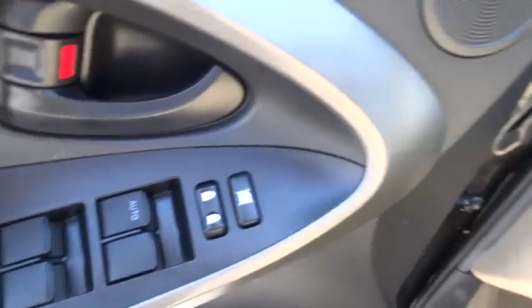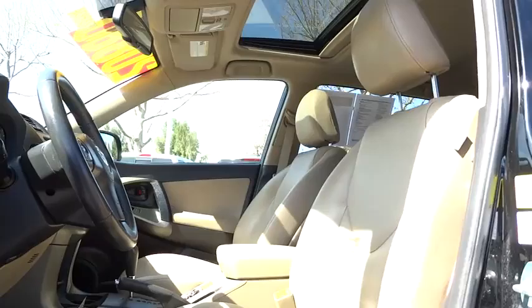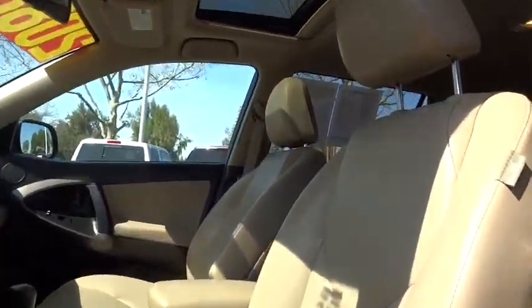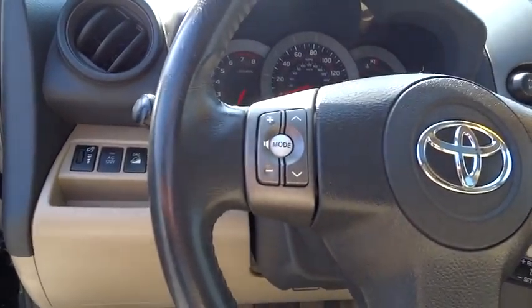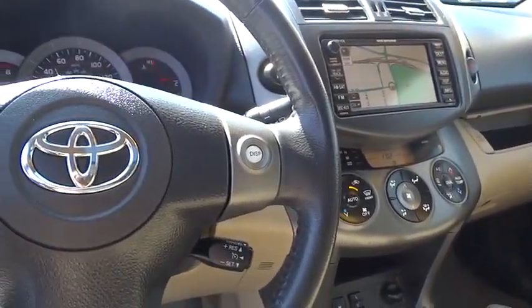Cruise control, keyless start, four-wheel drive, keyless entry, four-wheel disc brakes, aluminum wheels, climate control, rear defrost, AM-FM stereo radio, CD player.